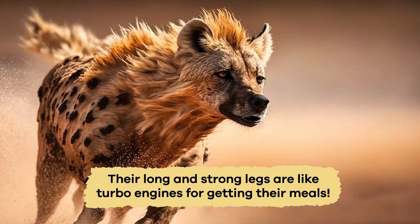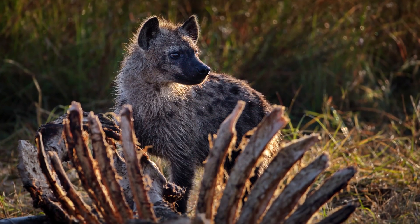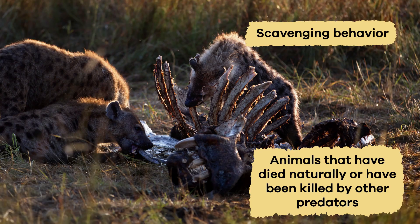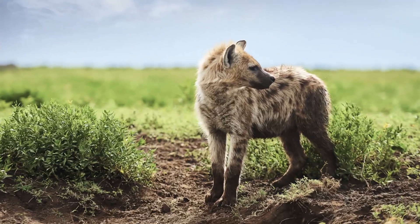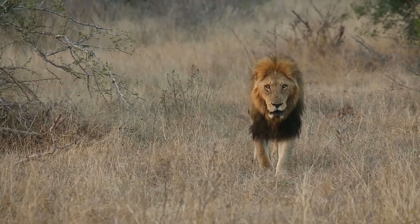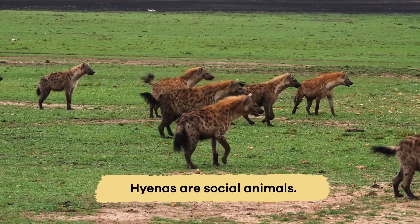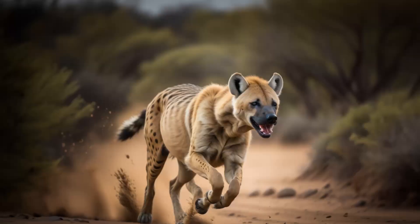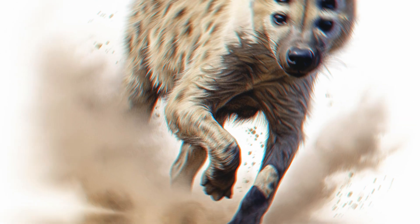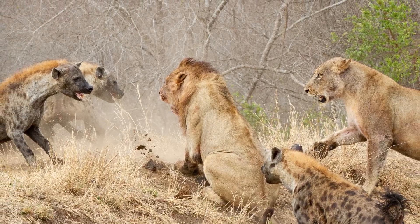Think of their long, strong legs as turbo engines to capture their meals. Apart from hunting, hyenas are also known for their scavenging behavior — they're often found around the remains of animals that have died naturally or been killed by other predators. Their strong stomach acids and digestive enzymes allow them to break down various foods, even those difficult for other animals to digest. Hyenas coordinate using various signals and vocalizations when they hunt, and their teamwork allows them to take down game larger than a single hyena could handle.